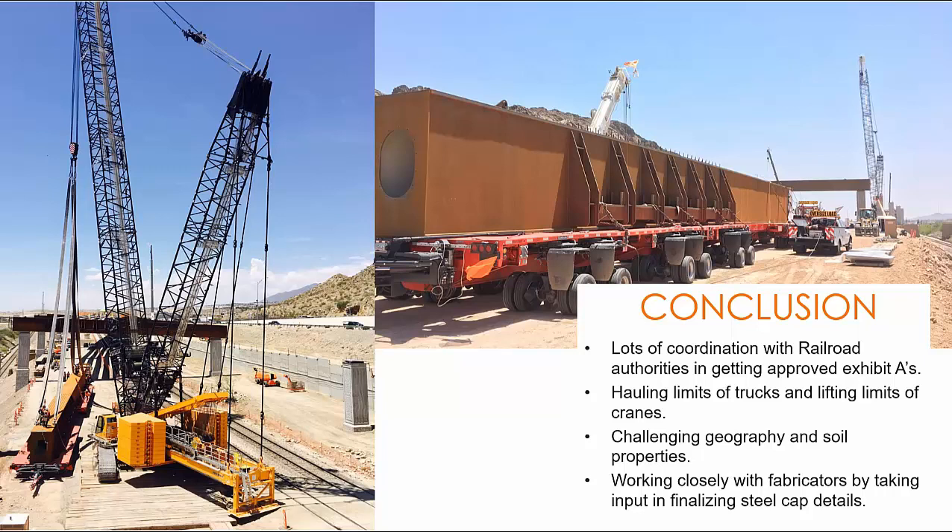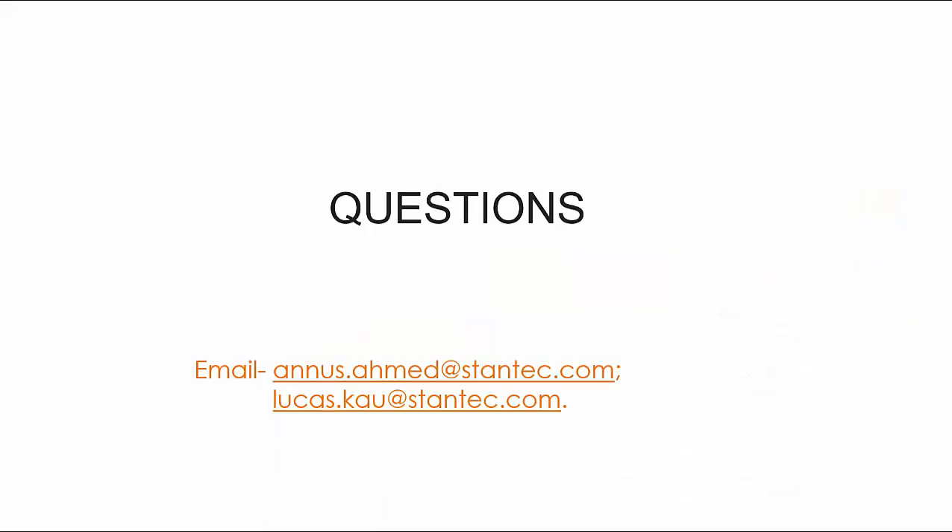These are a few of our conclusions. I would conclude my presentation and open the floor. If you have any questions, feel free to email me or Lukas. Thank you.